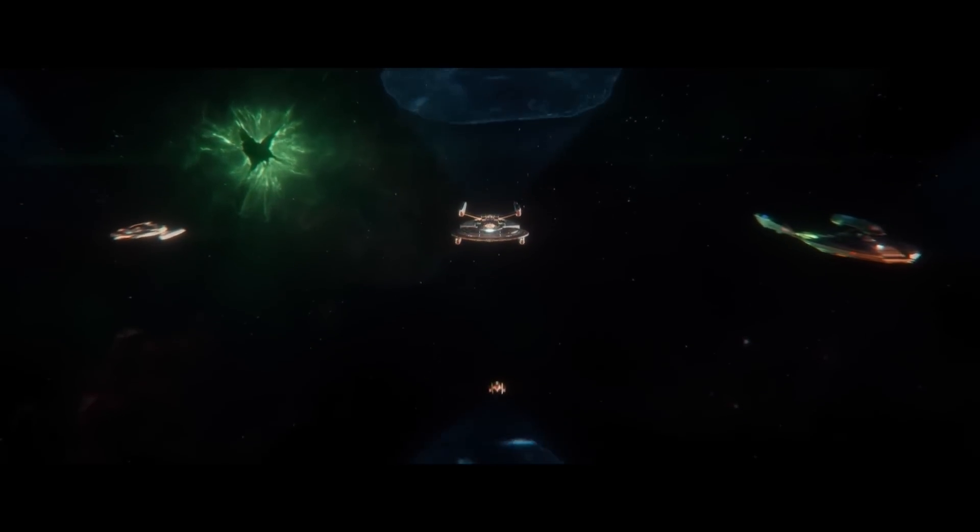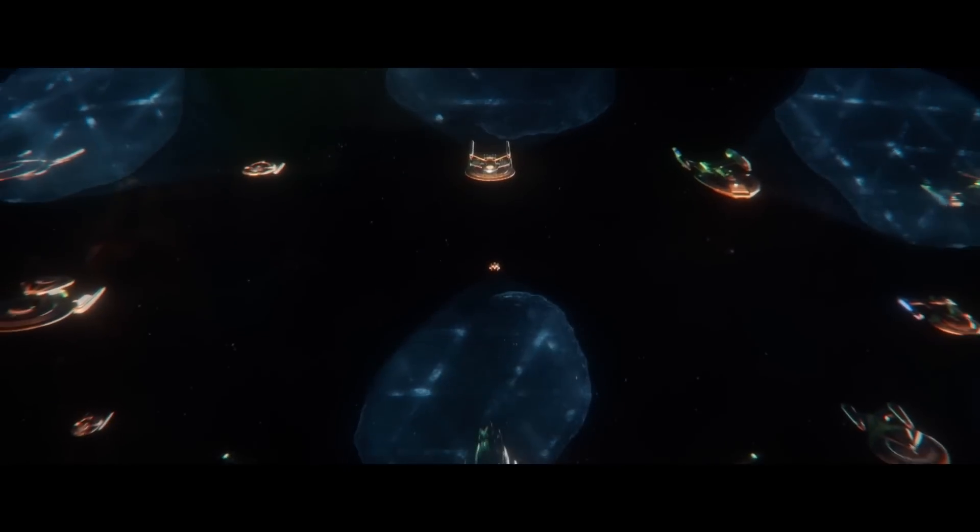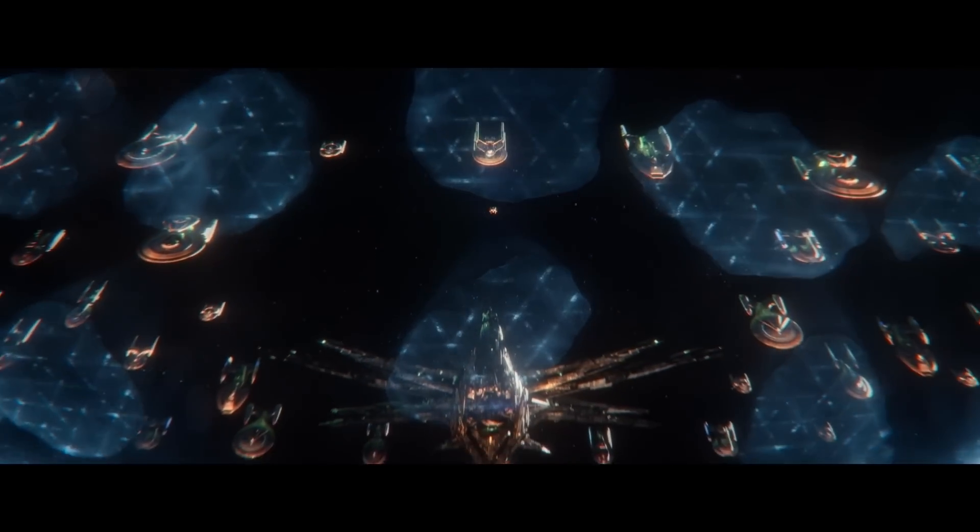We had so many different teams working. My nine o'clock meeting, I'd do John and Doug and Cryptic, and we'd all talk about exterior starships. Then my ten o'clock meeting, I'd talk to the team who was doing the interior of the starship.